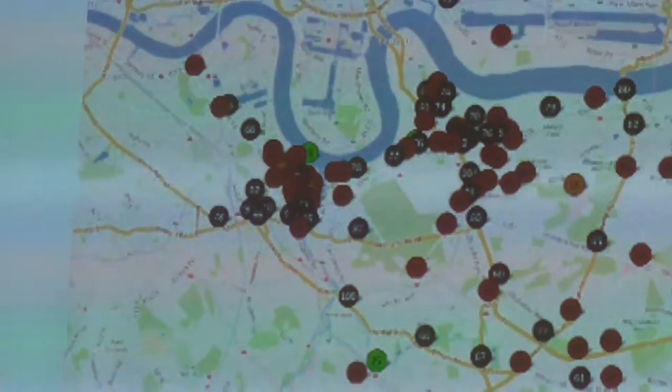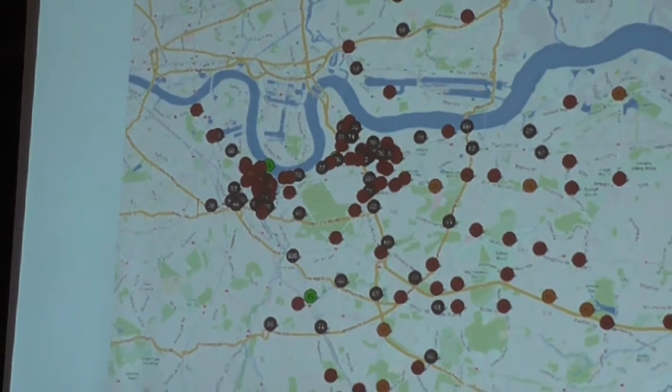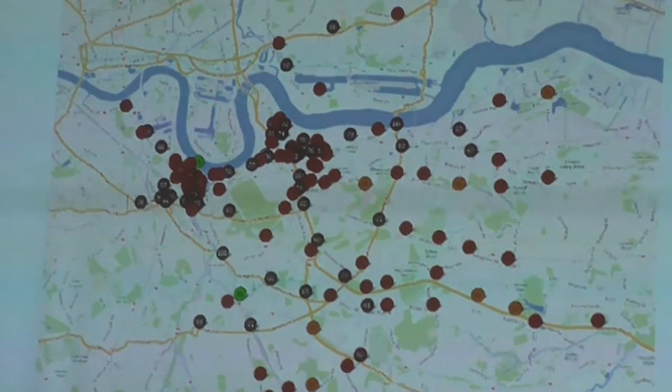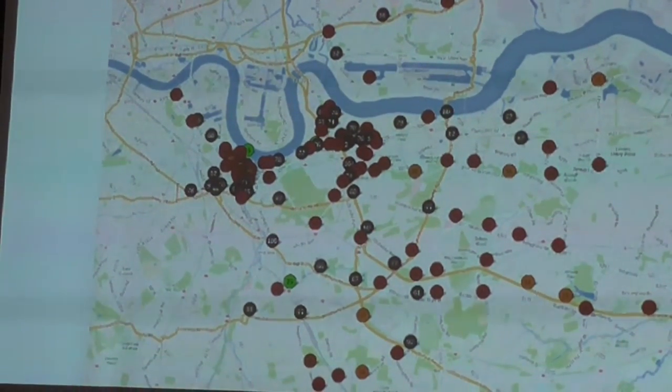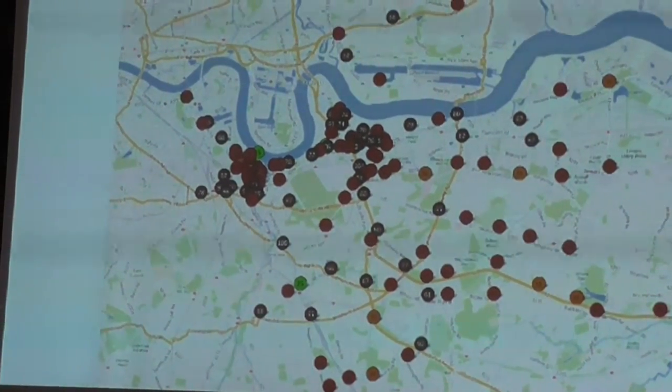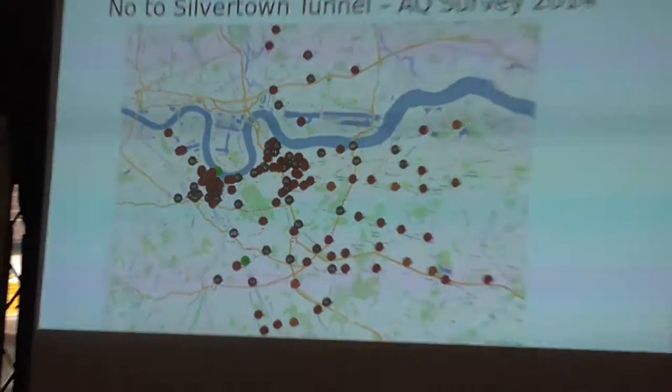The Deptford people were also making representations to Lewisham Borough Council. As I already said, we're getting a lot of concern about air quality in the New Cross project. Because we measured into Lewisham as well as into the other boroughs, we're using this not just to get Greenwich but Lewisham, Tower Hamlets, Newham, and Bexley as well.